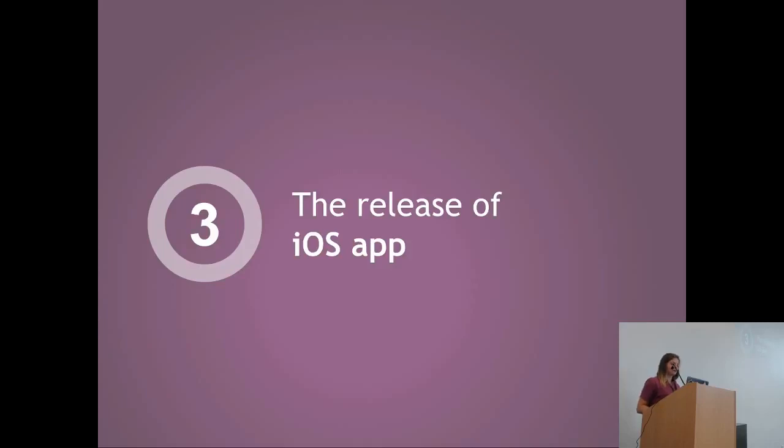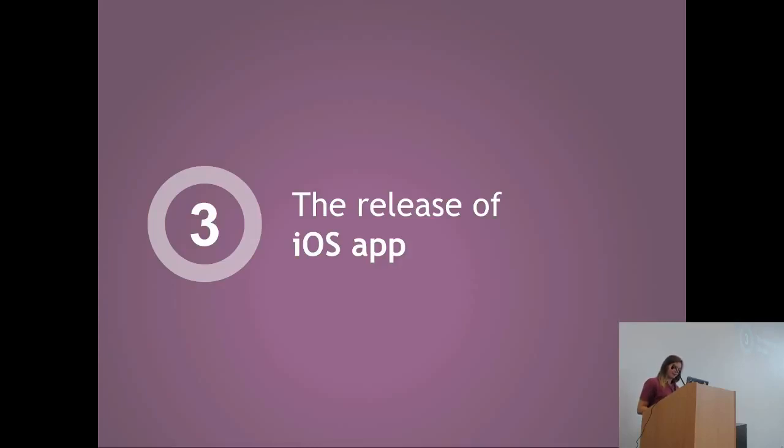For iPhone users, we now have an application for you. It's available on the App Store. It works on iPhone and iPad, and it's for Enterprise only, from version 9 to 11.